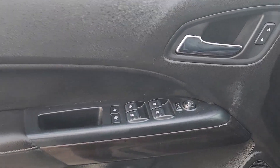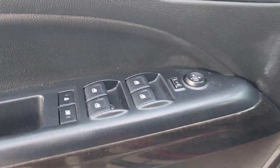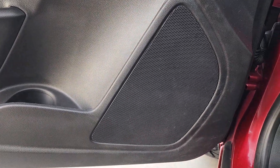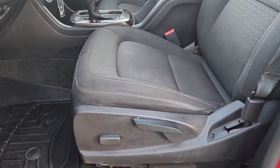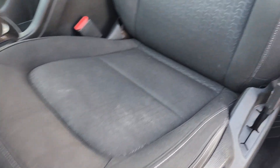Keyless entry, backup camera, premium sound system, heated mirrors, fog lamps, satellite radio, aluminum wheels, alarm, electronic stability control, steering wheel audio controls.